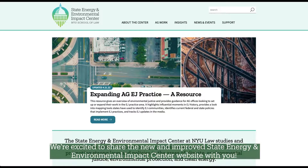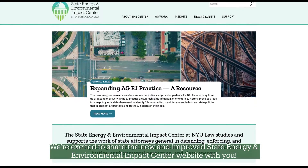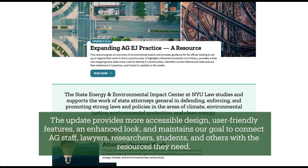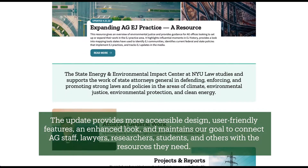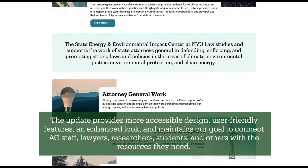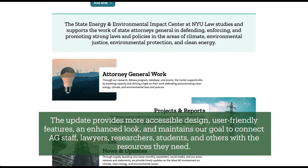We're excited to share the new and improved State Energy and Environmental Impact Center website with you. The update provides more accessible design, user-friendly features, an enhanced look, and maintains our goal to connect AG staff, lawyers, researchers, students, and others with the resources they need.